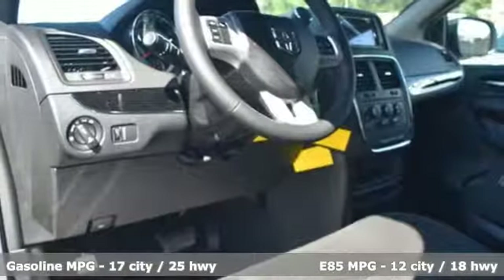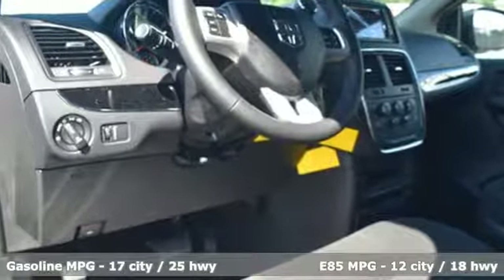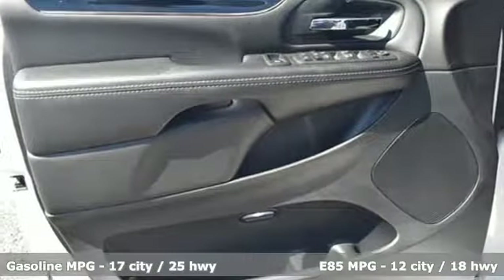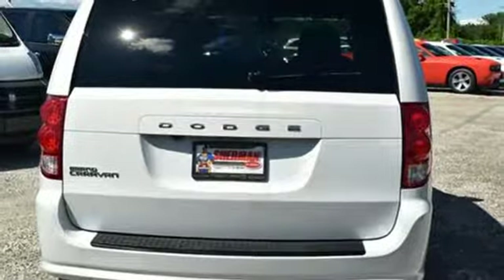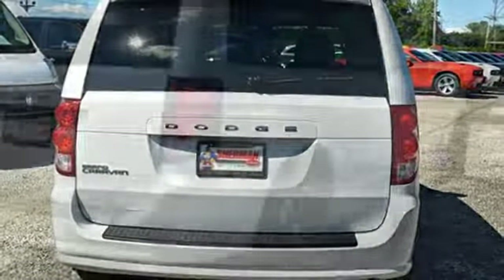It comes with the features you need and better yet, what? Streaming audio, remote engine start, dual zone climate control, auto dimming rear view mirror, wireless phone connectivity, leather steering wheel.